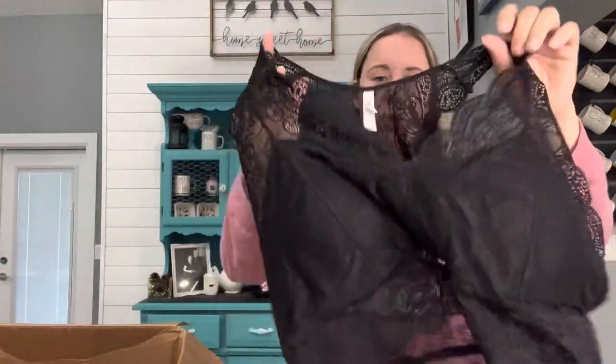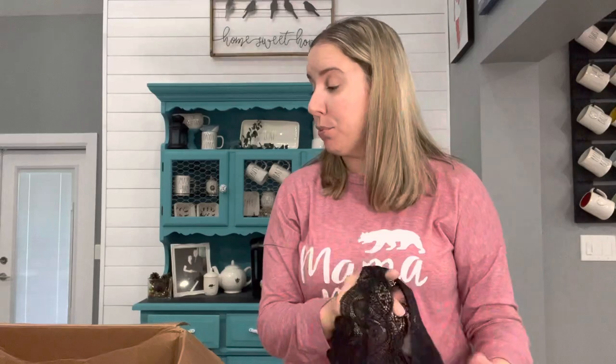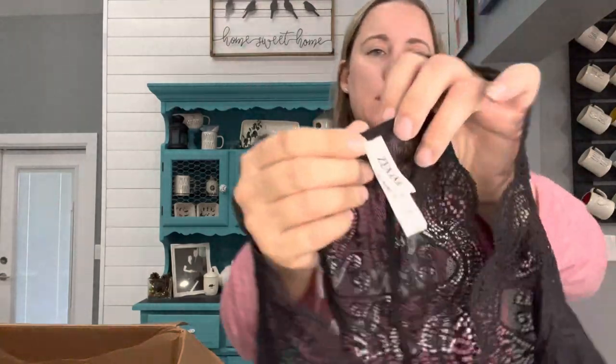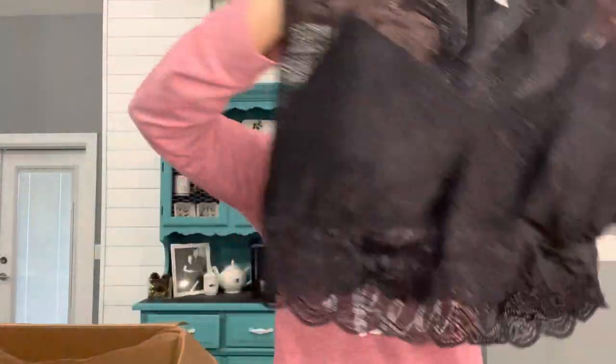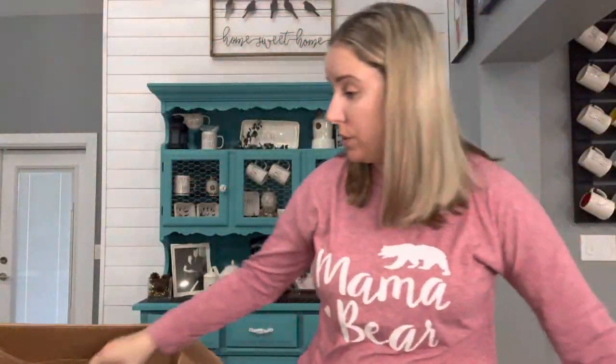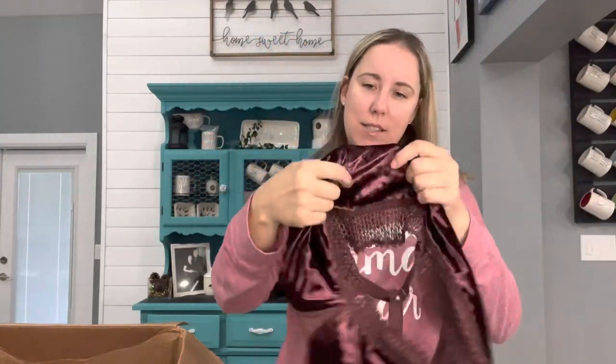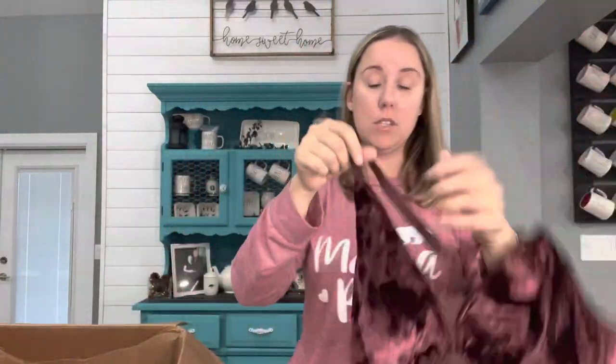We have got another bralette. Somebody clearly cleaned out their bra drawer. This is Zanana, size 2X — just a really nice one, all in great condition. Here's another — this one is Cacique, size 18/20. These are great. These are just super easy listings and a good $20 a piece.